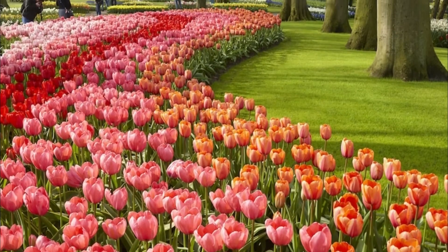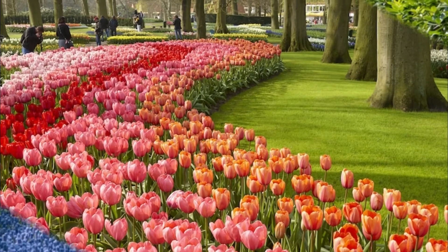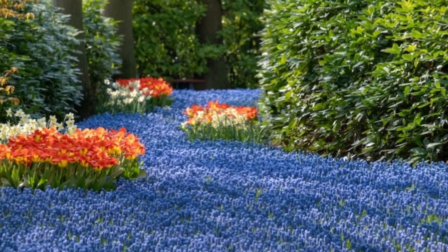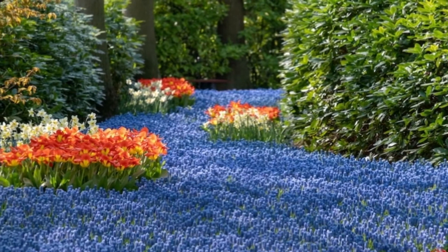From mid-March to mid-May, visitors come from around the world to admire the colourful blooms at the Kirkenhof. As one of the most beautiful gardens in the world, the Kirkenhof helps keep the proud tradition of Dutch flowers alive and well.